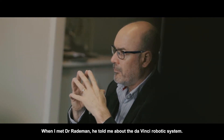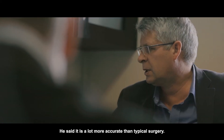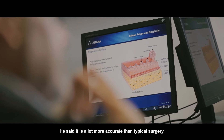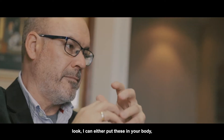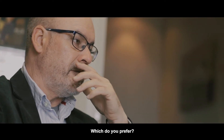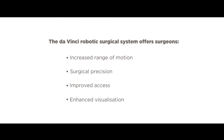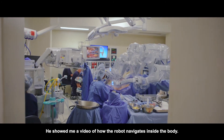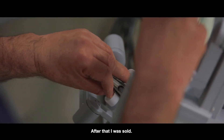When I met Dr. Rademann, he told me about the da Vinci robotics system. He said it was a lot more accurate than typical surgery. He actually showed me his hands and said, look, I can either put these into your body, or we can try the robot — which do you prefer? He showed me a video of how the robot navigates inside the body. After that, I was sold.